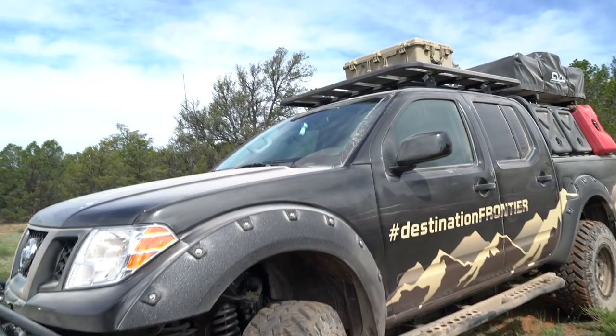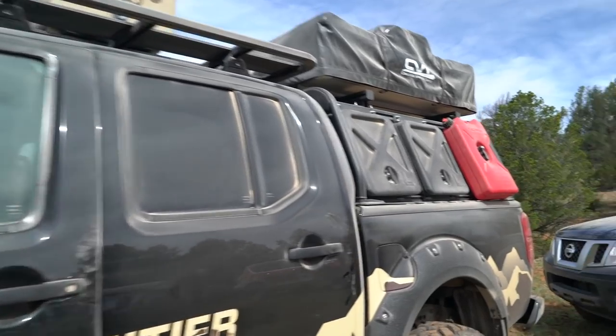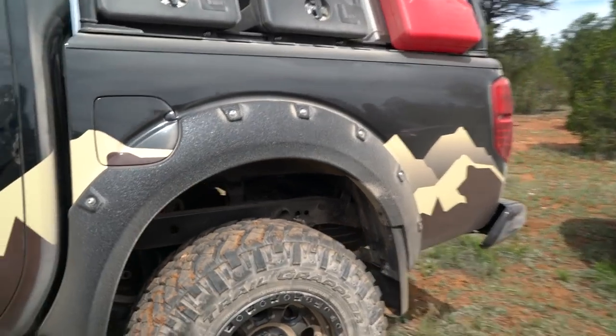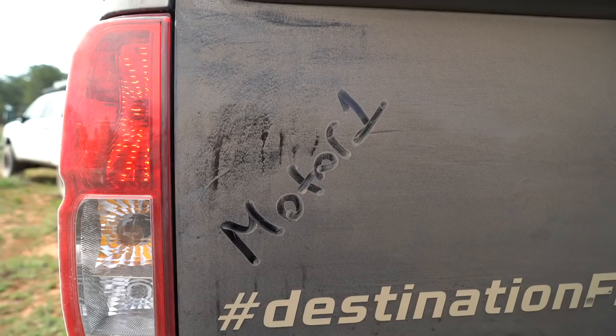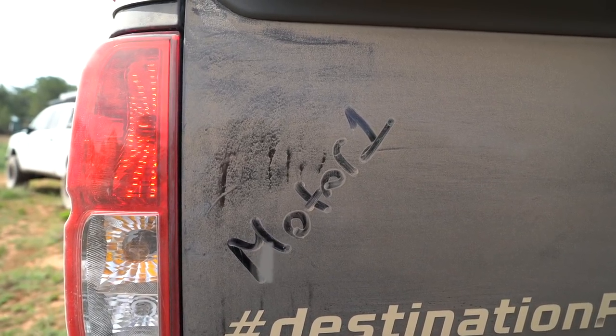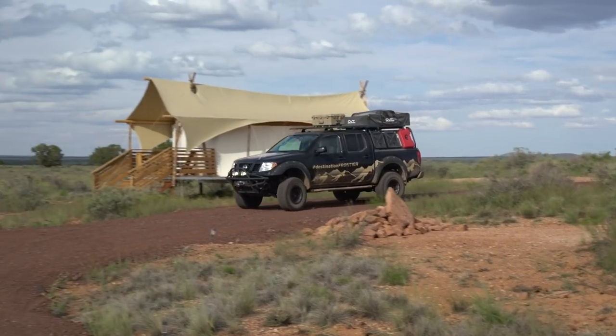Especially with those winds blowing across the highway. Including the donor truck for this project and all the accessories, the Destination Frontier costs about 40 grand, says Nissan, with about 10 grand worth of added parts. So that means for less than the cost of a decently equipped full-size truck, you can have a rig like this. And isn't that what Overlanding's all about?